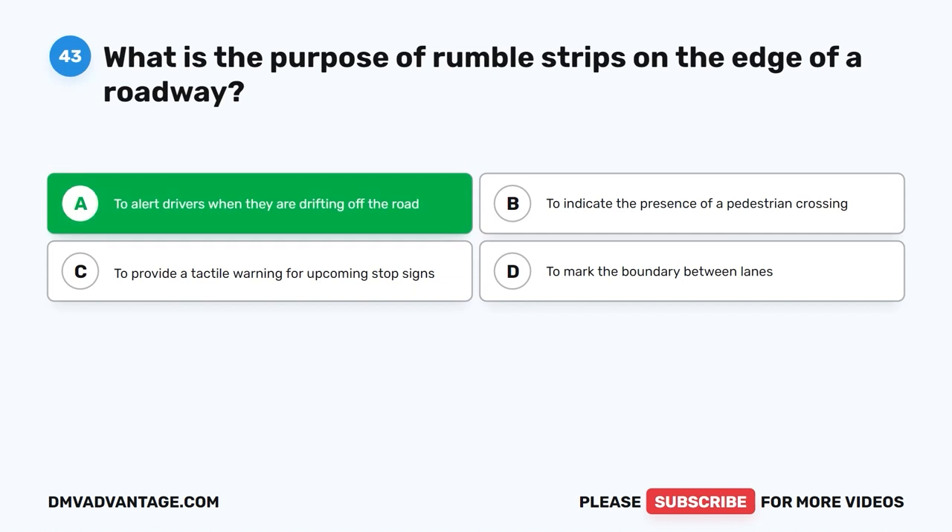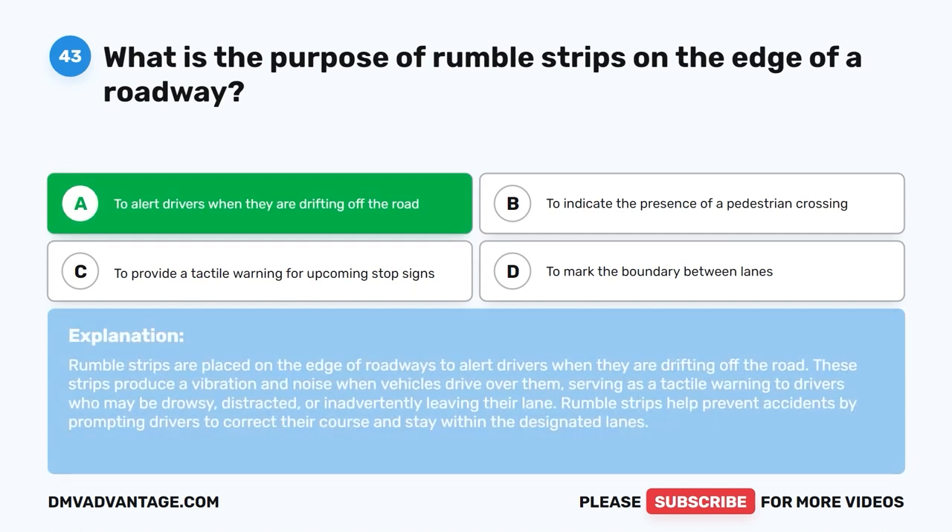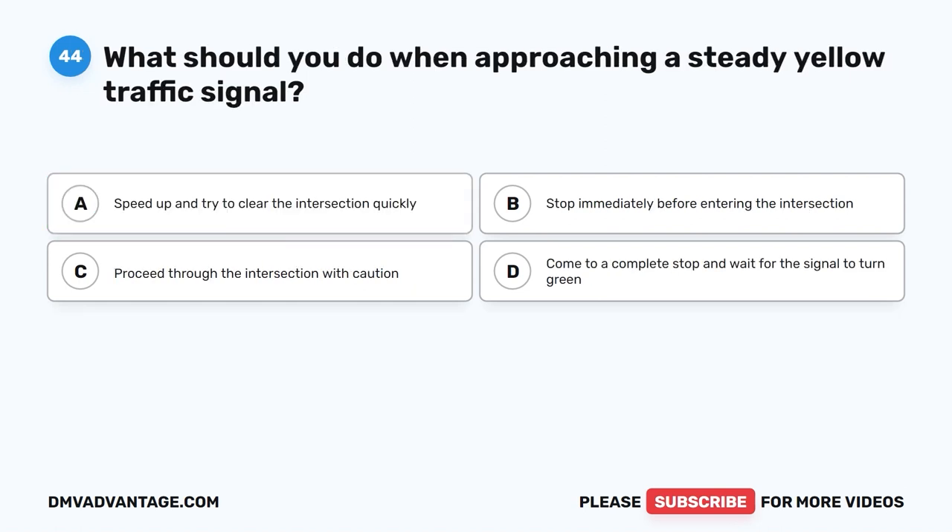The correct answer is A. To alert drivers when they are drifting off the road. Rumble strips are placed on the edge of roadways to alert drivers when they are drifting off the road. These strips produce a vibration and noise when vehicles drive over them, serving as a tactile warning to drivers who may be drowsy, distracted, or inadvertently leaving their lane. Rumble strips help prevent accidents by prompting drivers to correct their course and stay within the designated lanes.